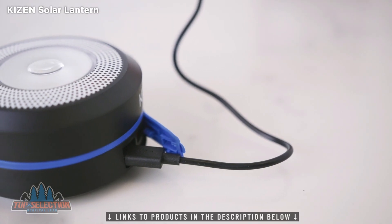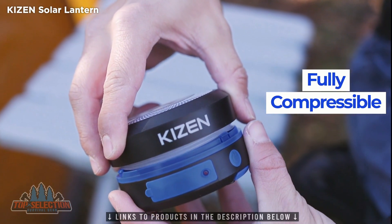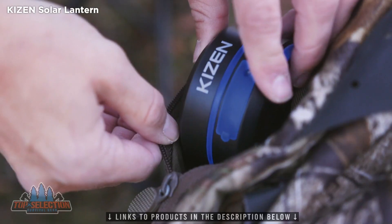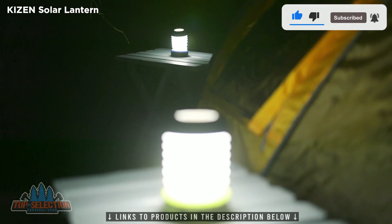It can also be fast-charged by USB. With the ability to be compressed down to the size of a hockey puck, you don't have to worry about it taking up valuable backpack space. Even take two to three along with ease.